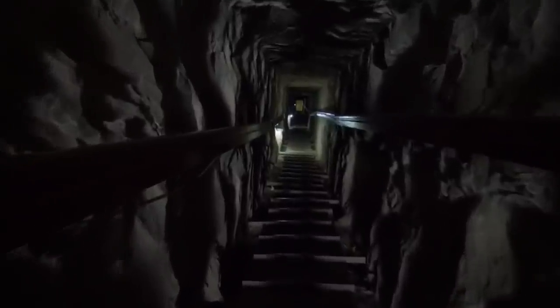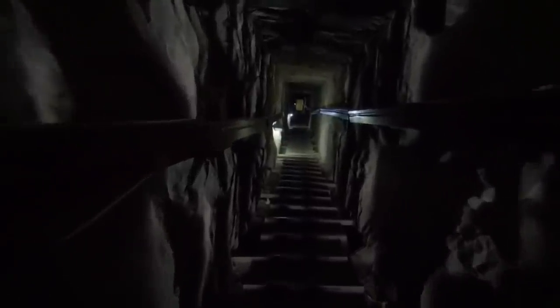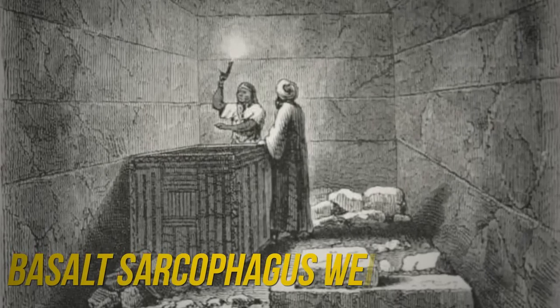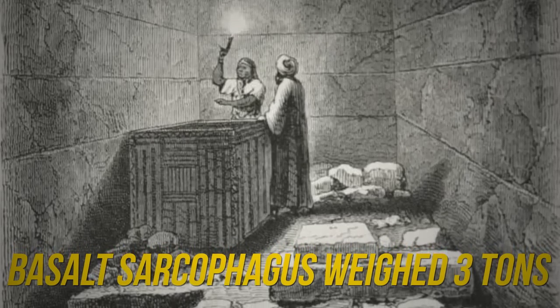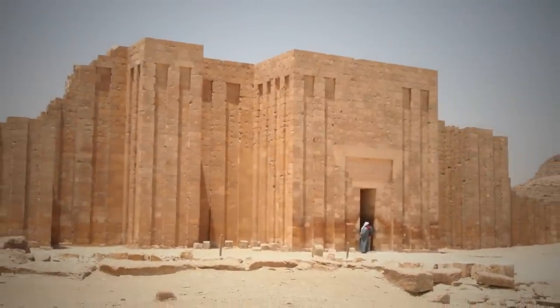Eventually, he did locate an entrance that took him into the interior. The burial chamber that contained the sarcophagus was found in the lower chamber of the bedrock. This basalt sarcophagus weighed three tons, and its exterior showed elaborate decorations on the stone that the Egyptians referred to as the palace façade motif. Vyse also spotted some Arabic graffiti on the walls, indicating they were not the first to get in there.